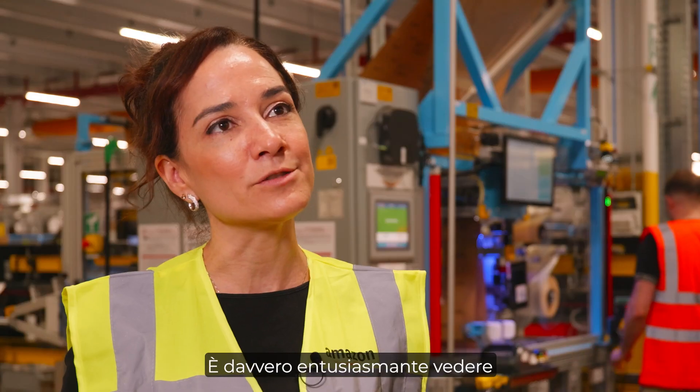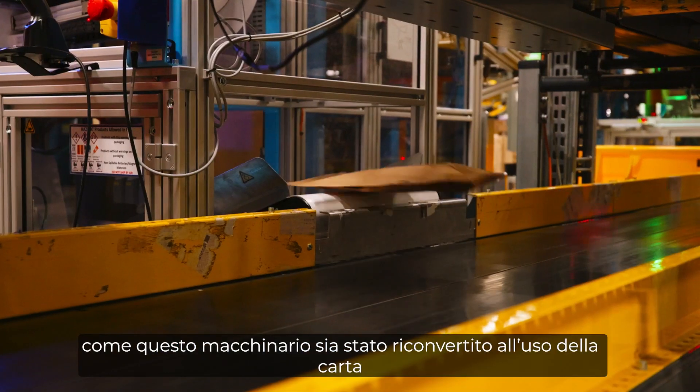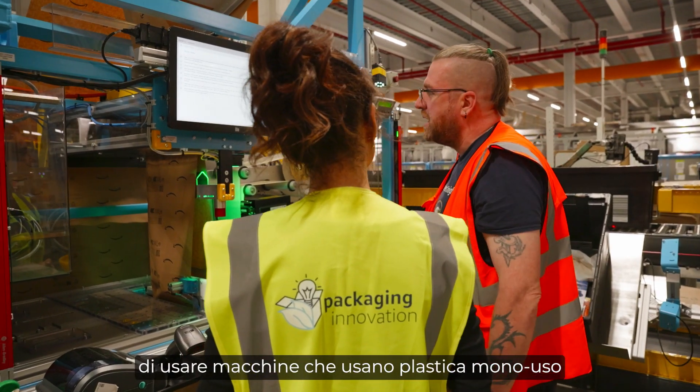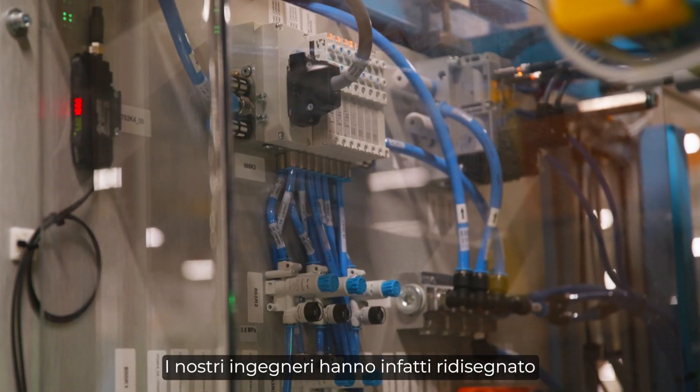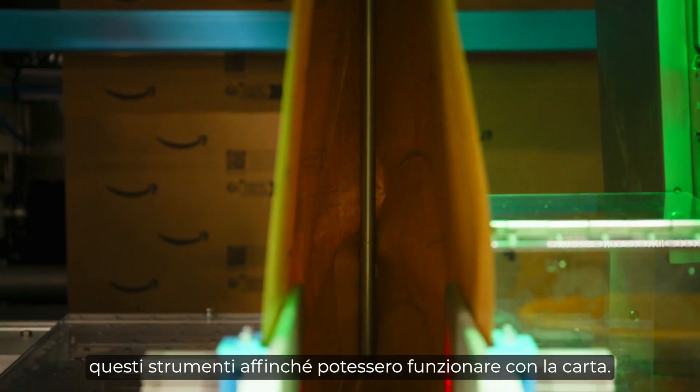It's extremely exciting to see a machine that was redesigned to now use paper. A few years ago, Amazon stopped using machines to pack with single-use plastic in Europe. Our engineers redesigned these machines to run with paper instead.